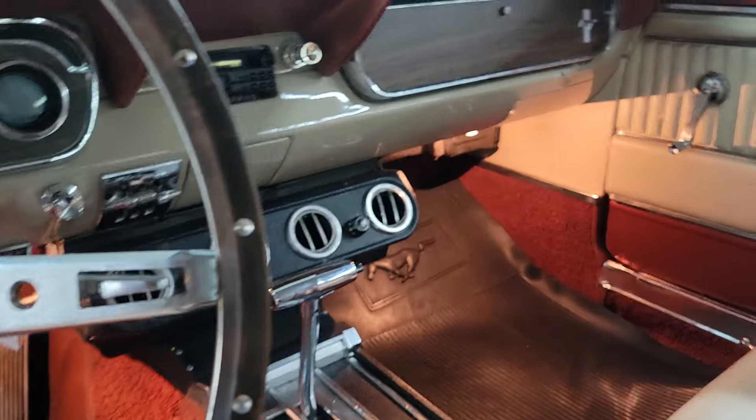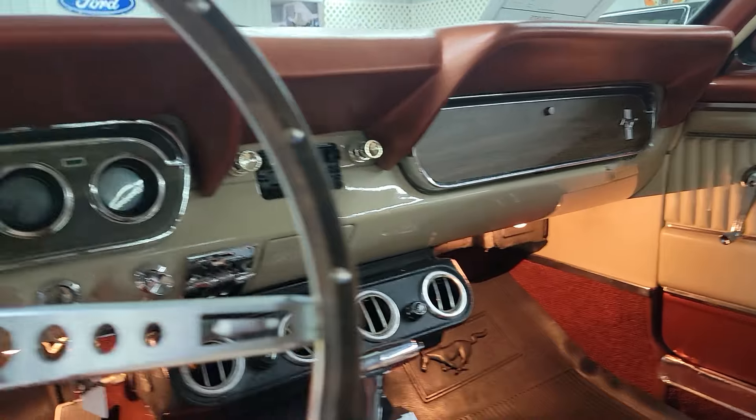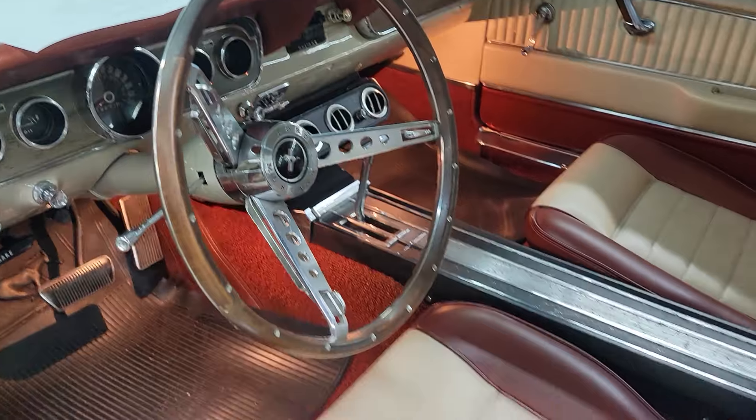It does have an upgraded stereo that's been put in it with, looks like 6x9 speakers in the rear deck there.